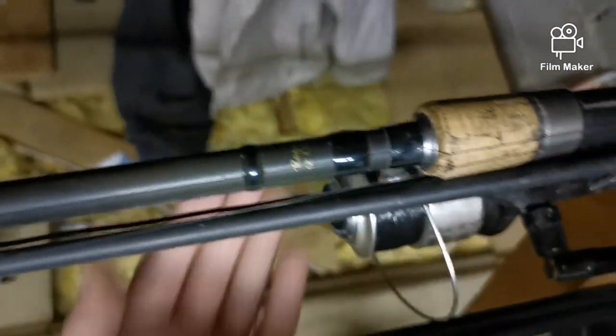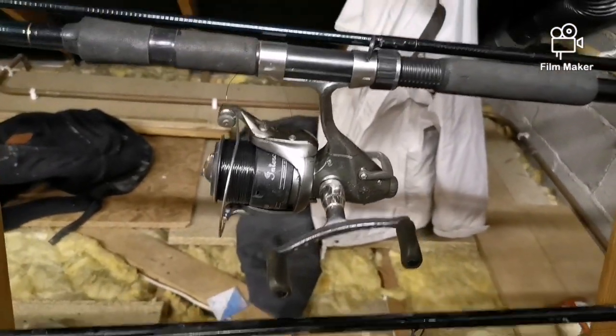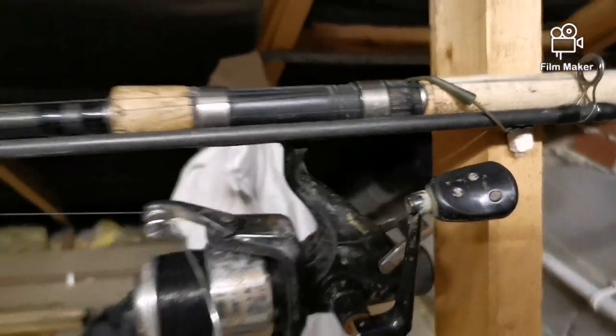I'm going to get a pound and a half test curve. Anyway, it's got a Rogue reel on it. Shakespeare — it's loaded up with 12.9 pound line, it's for pike fishing. That one's the same — Shimano reel, Shimano line. You can see it all rigged up ready to go, lead on and everything. You'll notice on this one I took the lead off — I didn't want to smash my rod up. And yeah, that's my banshee rod.